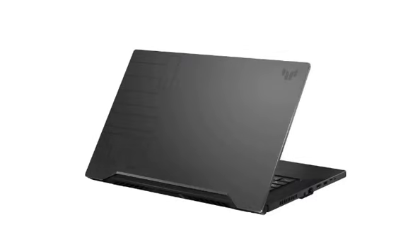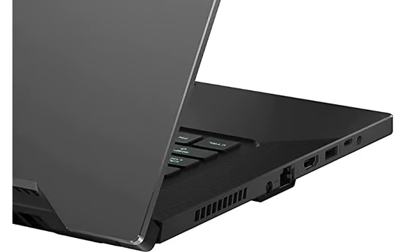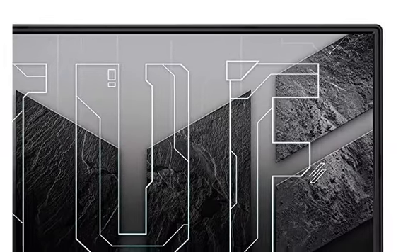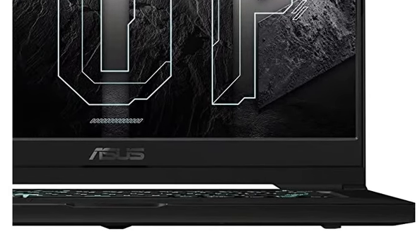For memory and storage, we have 16 GB of RAM, and for storage, 1TB SSD is provided. The display is 15.6 inches with Full HD resolution, that is 1920 x 1080 pixels, and you also get an RTX 3050 Ti 4GB graphics card.